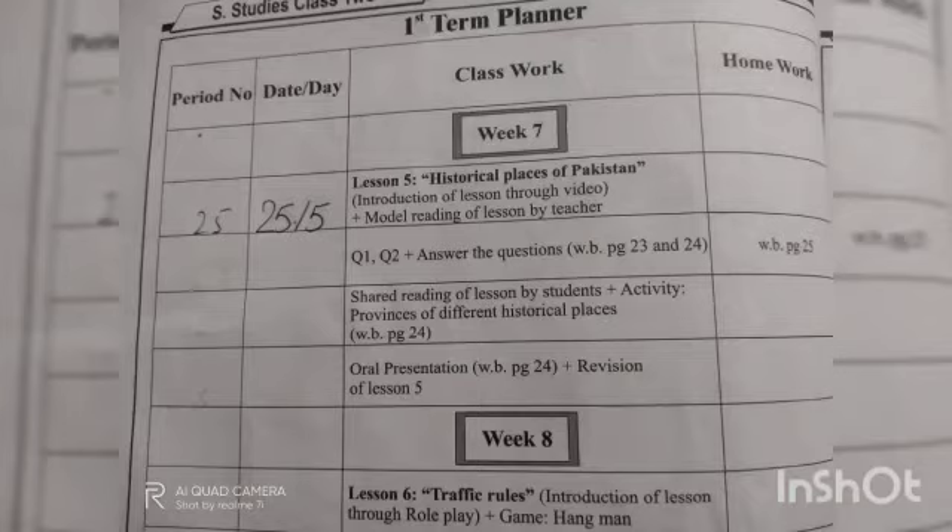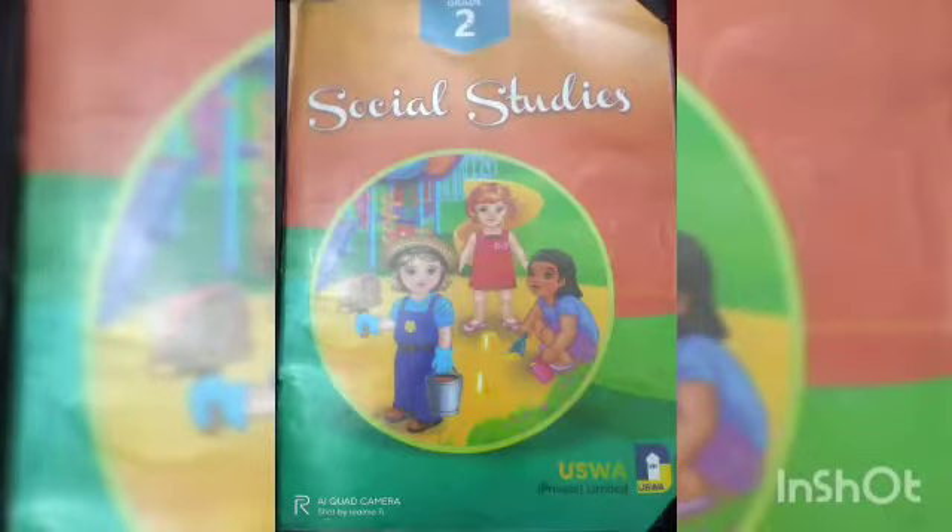So dear students, take out your SST workbooks. Open the planning page and mark the date here like this. Now dear students, take out your SST reading books and open page number 17.